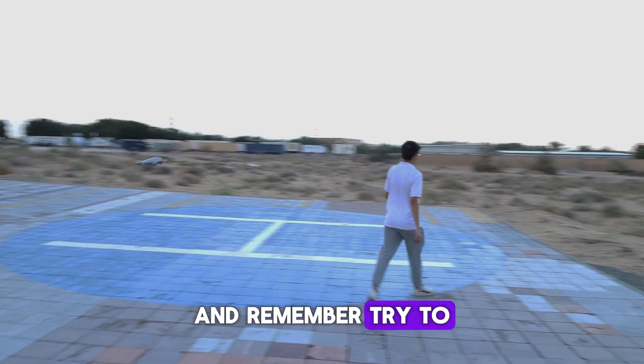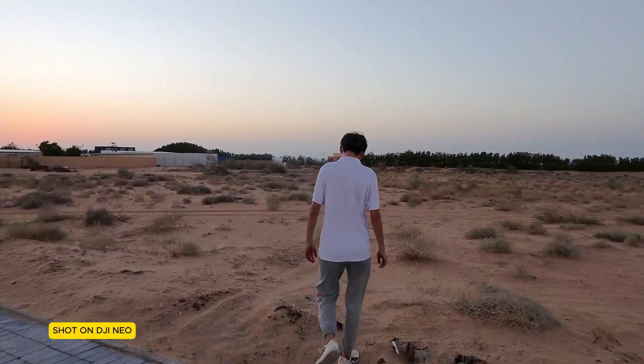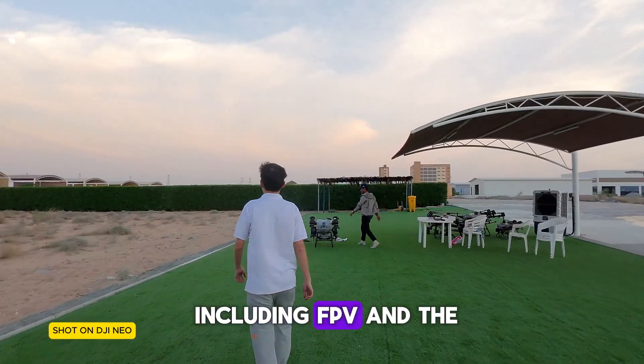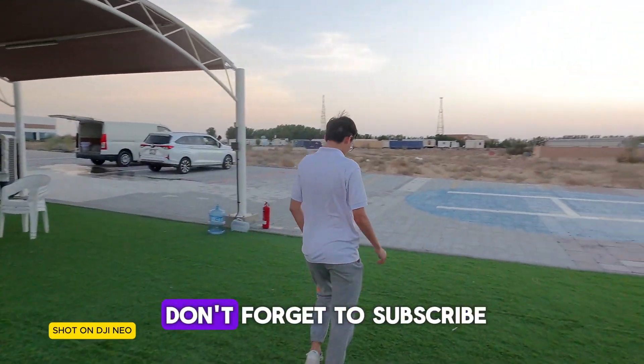And remember, try to get your DJI NEO — it's the most affordable drone out there. In upcoming videos, we'll explore more features, including FPV and the motion controller. Thanks for watching, and don't forget to subscribe.